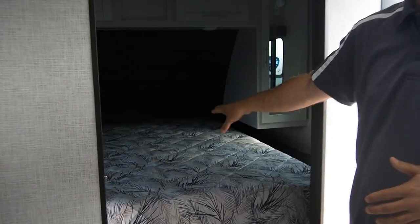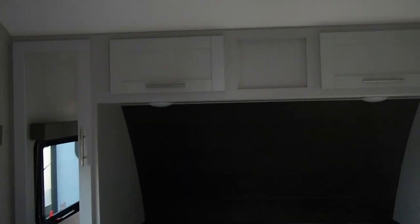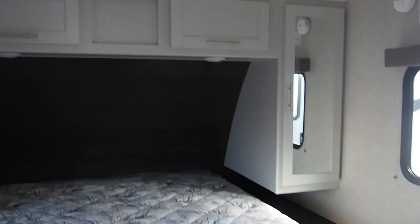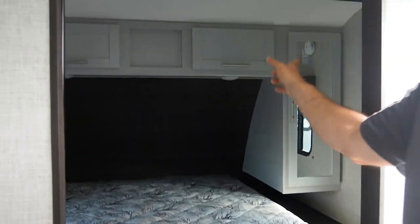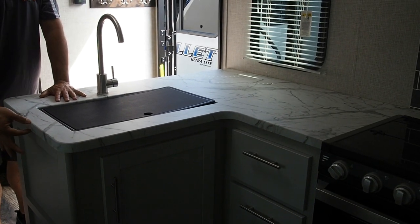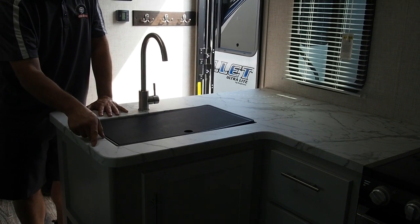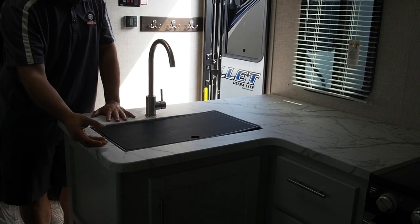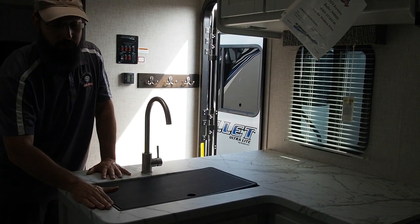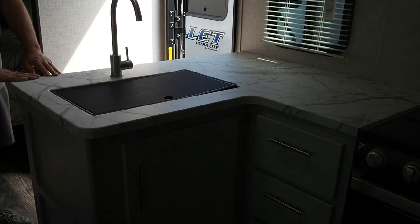The bed in this is a residential queen — 60 by 80 — it is a true queen size bed, not an RV short. You've also got all your storage around the head of the bed. The countertop does not have a T-molding on the edge. A lot of brands use T-molding, but water can get down behind it and cause that countertop to swell. This one is wrapped all the way around, so you should never have that problem.